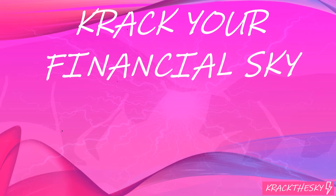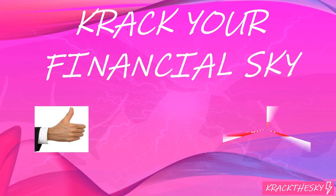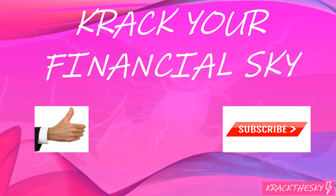Hey there InvestorHolics, this is Scott. Crack the Sky Value Investing will be giving you up-to-date investing news and content so you can navigate the markets wherever you are. My mission here at Crack the Sky is to give you the knowledge and the confidence to take control of your personal finances, expand your investment horizons, and crack your financial sky. So don't be afraid to give me a thumbs up and also subscribe — it helps get the message out there and pump the algorithm for YouTube.